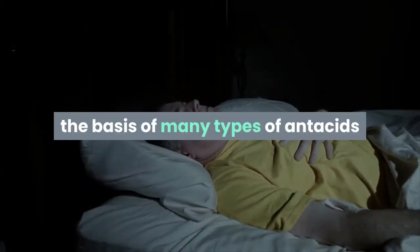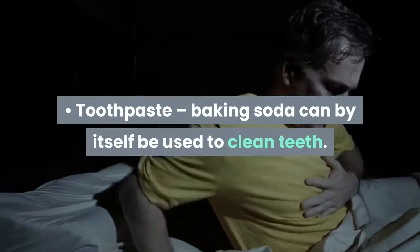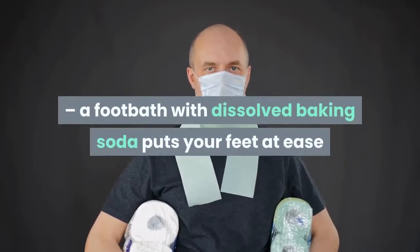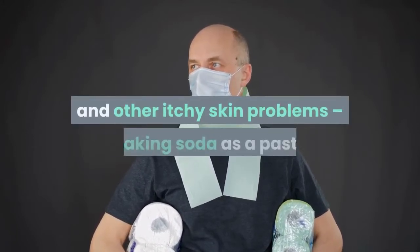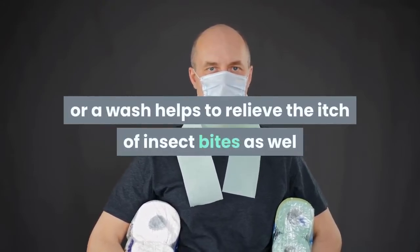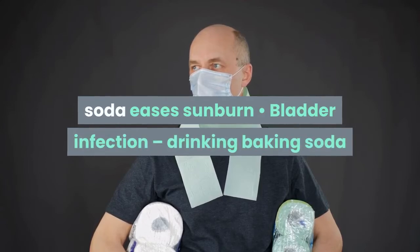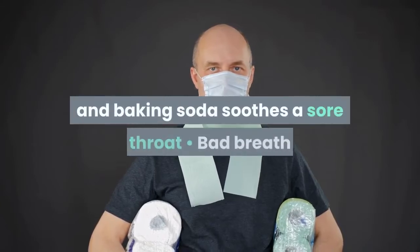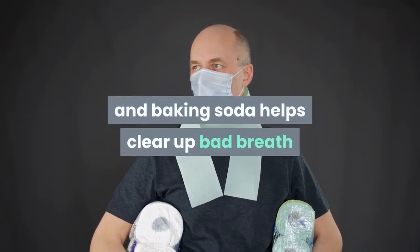Uses of baking soda include: heartburn — it comprises the basis of many types of antacids; toothpaste — baking soda can by itself be used to clean teeth and is an ingredient in several brands of toothpaste; feet — a foot bath with dissolved baking soda puts your feet at ease and results in them smelling fresher; armpits — baking soda is a natural deodorant; stings and other itchy skin problems — as a paste or wash, it helps relieve the itch of insect bites, poison ivy, and even chicken pox; sunburn — a warm bath containing baking soda eases sunburn; bladder infection — drinking baking soda and water eases the problem; sore throat — water and baking soda soothes a sore throat; bad breath — gargling a combination of hydrogen peroxide and baking soda helps clear it up.